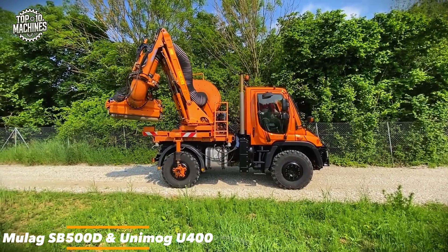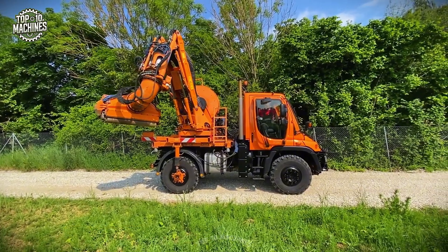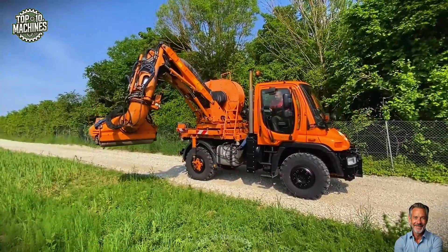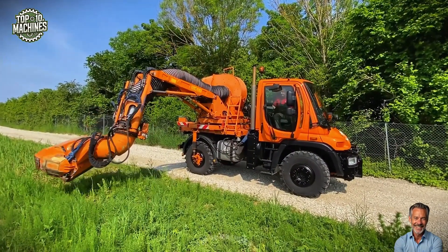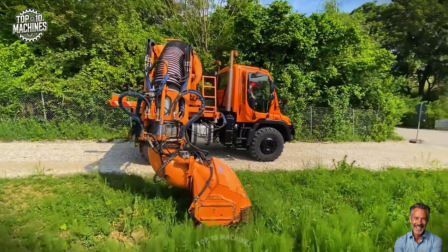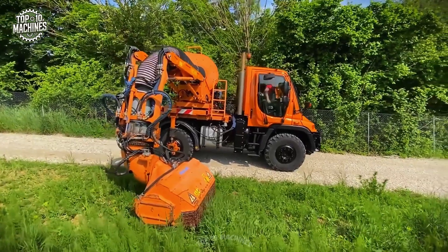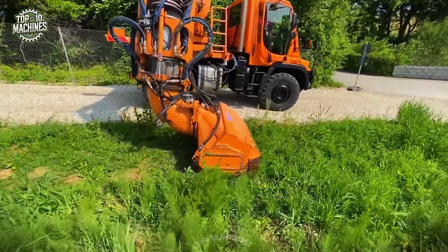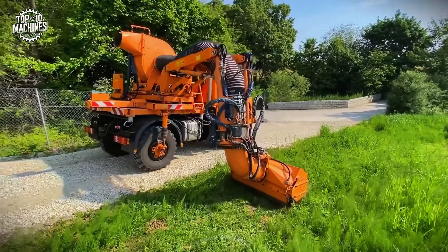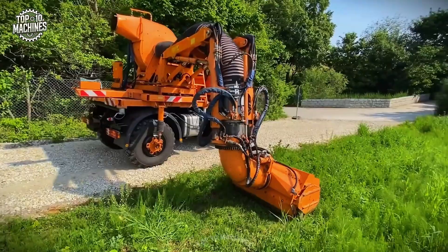The Muleg SB500D suction mulcher is a high-performance machine engineered for roadside and municipal vegetation management. Designed for attachment to Unimog U400 carriers, it combines a robust vacuum system with a front-mounted rotary mulcher head, enabling simultaneous cutting and debris suction. The SB500D features a 500mm working width, powerful hydraulic drive, and a telescoping boom with up to 6.5 meters of outreach. Estimated pricing for the complete setup ranges from $250,000 to $320,000 depending on configuration.